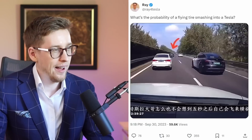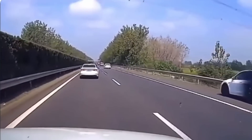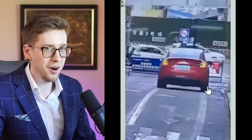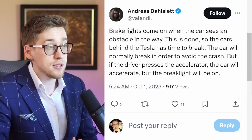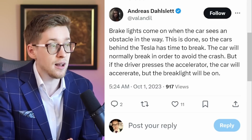Tesla and EV fires are posted all the time, so maybe we should post more of these gas-powered vehicle fires. This Tesla bear says that the brake lights were wired to the accelerator and the driver pushed the accelerator clearly. I strongly disagree, because if you look at the car, the lights are on and yet the car is not moving. If true, this is a pretty good safety feature: brake lights come on when the car sees an obstacle, so cars behind have time to brake. If the driver presses the accelerator, the car will accelerate but the brake light stays on. If anyone can verify that, please leave a comment.